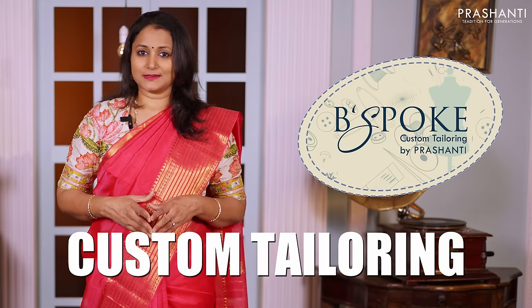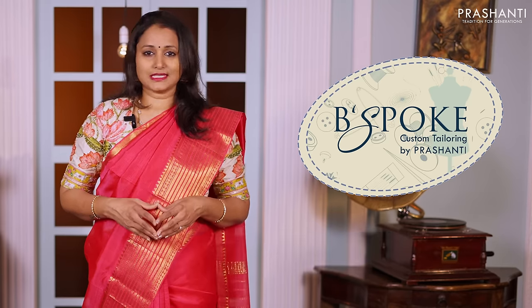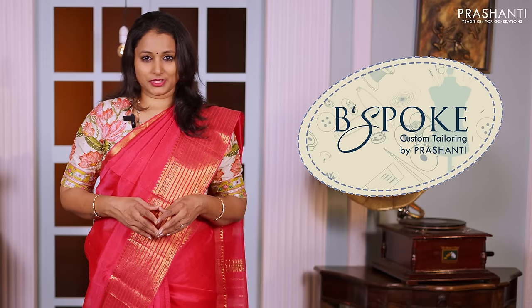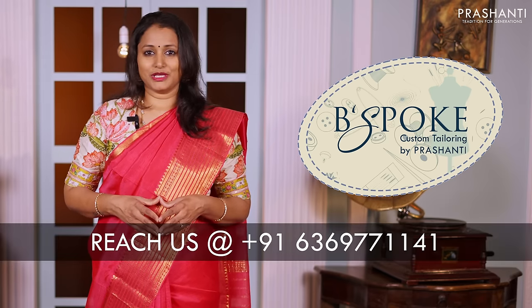Bespoke is Prashanti's own custom tailoring unit. We undertake custom tailoring, fallen edging and embroidery. If you wish to get your blouses done, there's an option available right at the card page — you can click that. You can also reach out to our customer support team; we'll be more than happy to help you with your blouses.